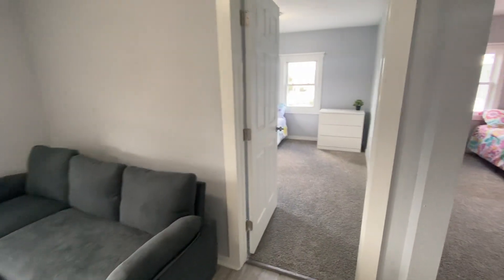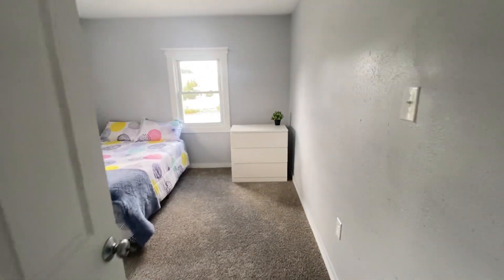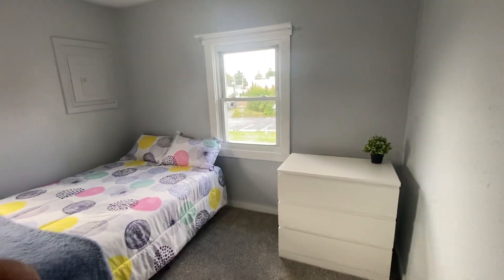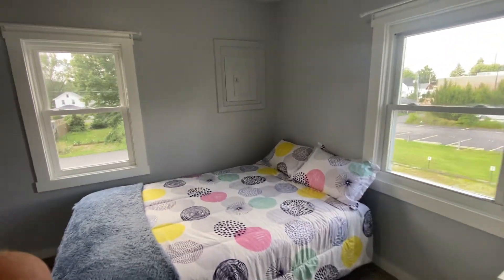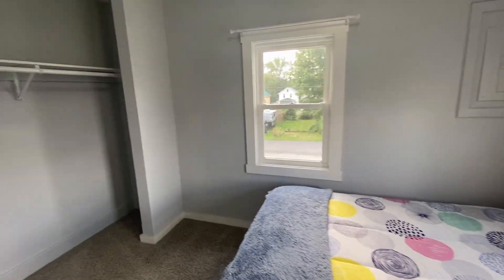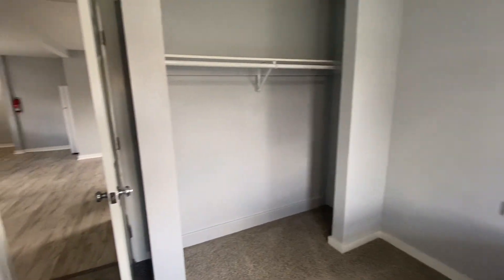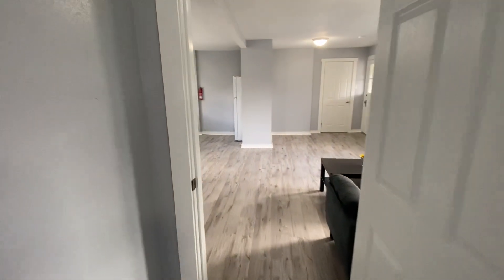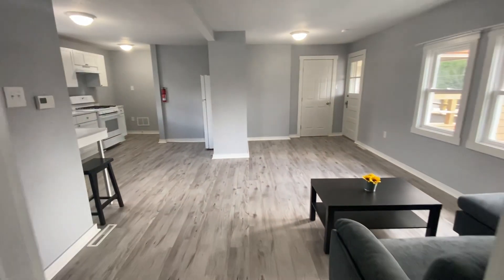As we go into the first of the two bedrooms, you'll notice that each of our bedrooms has a full-size bed, a dresser, and a large closet. The bedrooms come with an individual lock and key, and your exterior door comes with an electronic keypad for your convenience.